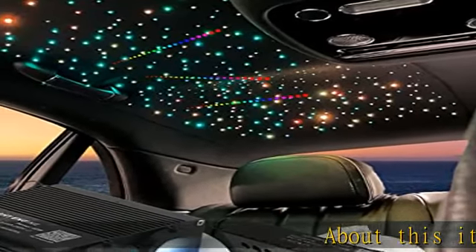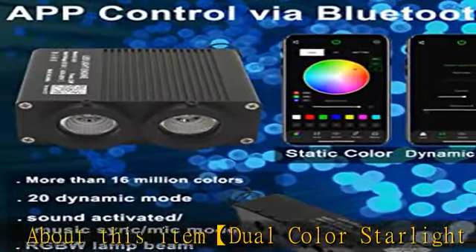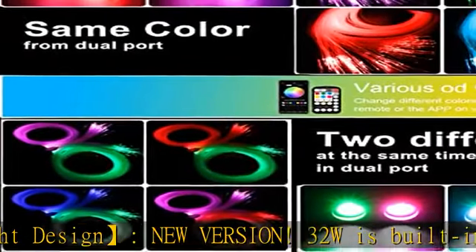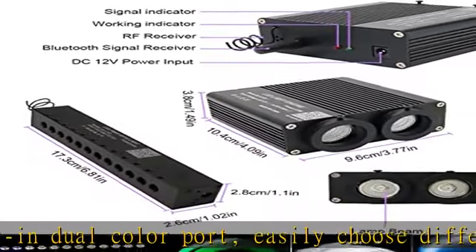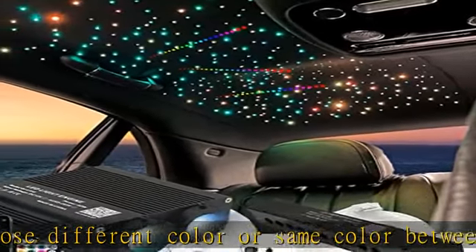About this item: dual color star light design, new version. 32W is built-in dual color port, easily choose different color or same color between two LED ports, even different dynamic and music modes. Superior design black 32W double head 22mm diameter light source with RGBW lamp beads to accommodate many fibers RGB shooting star.